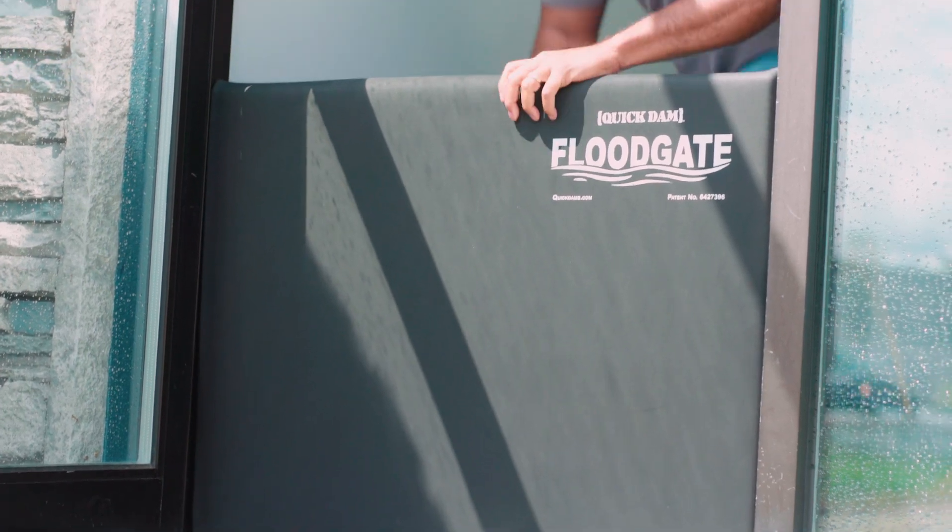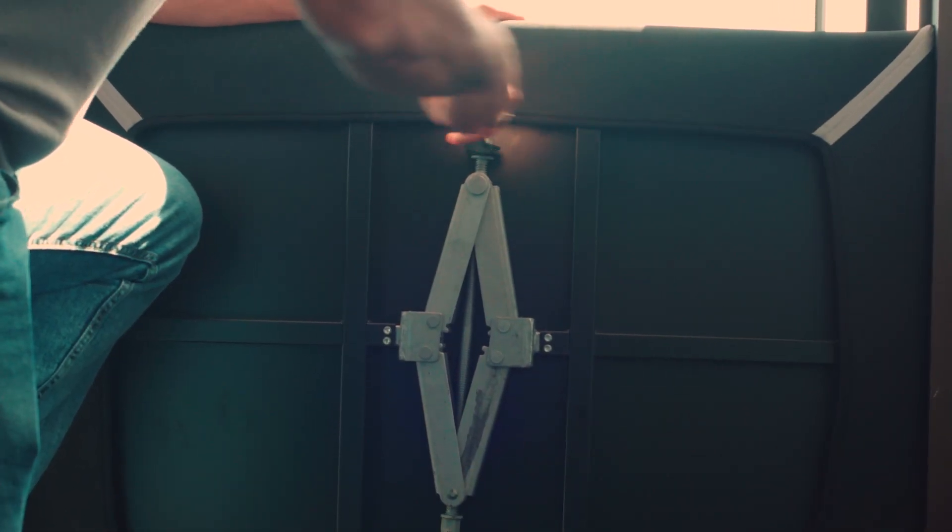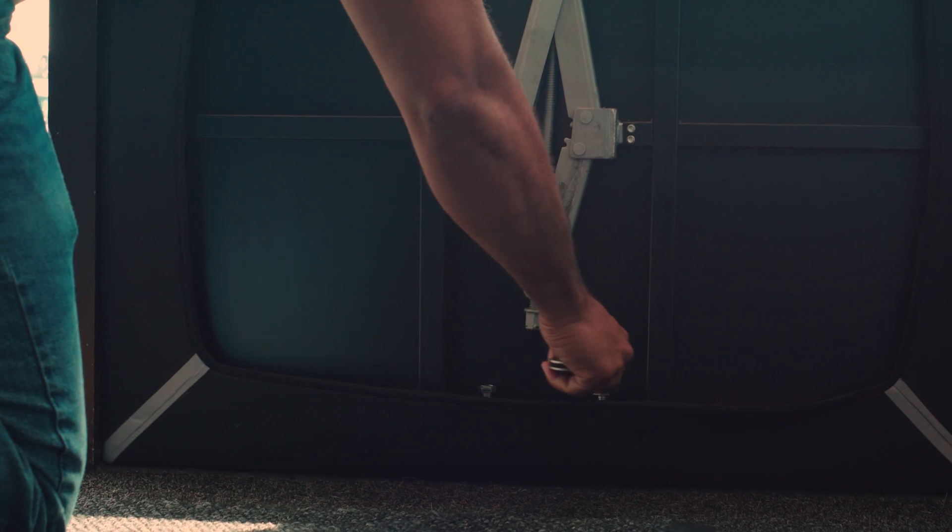Simply stand them in the doorway, expand the jack, and seal off the perimeter with our new state-of-the-art neoprene sleeves.